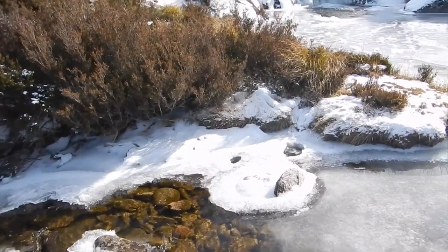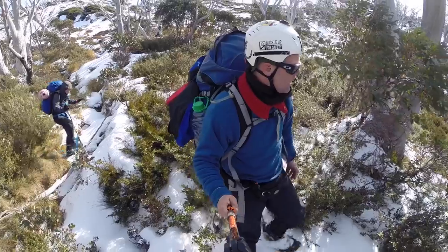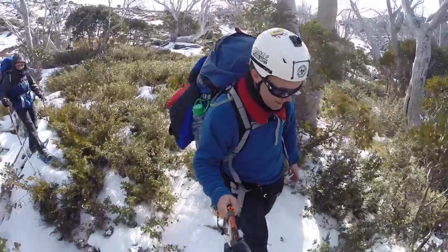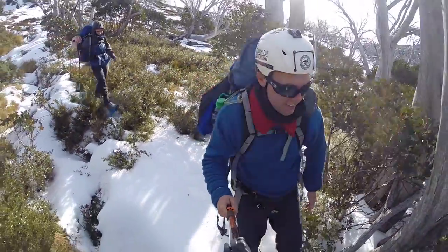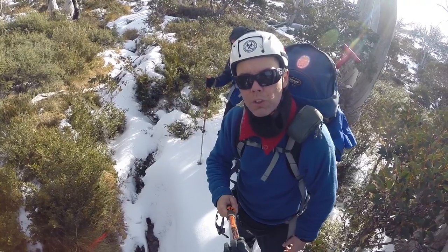We have to smash the ice in order to make footholds through this river. Eventually you reach a point where you have to take your snowshoes off.